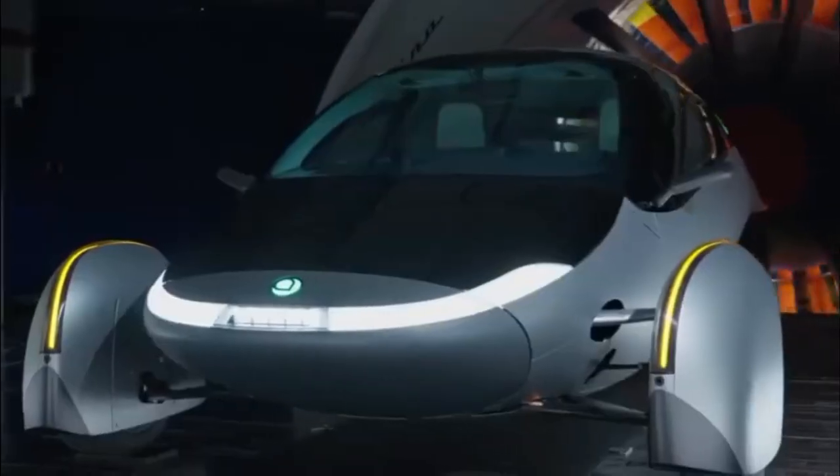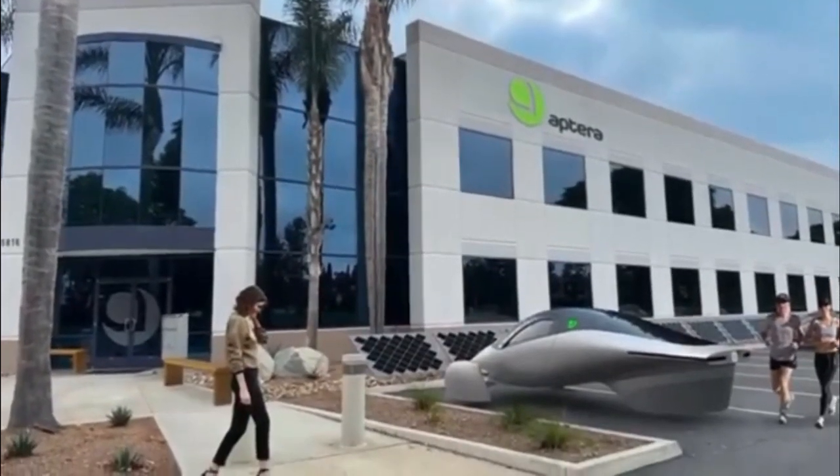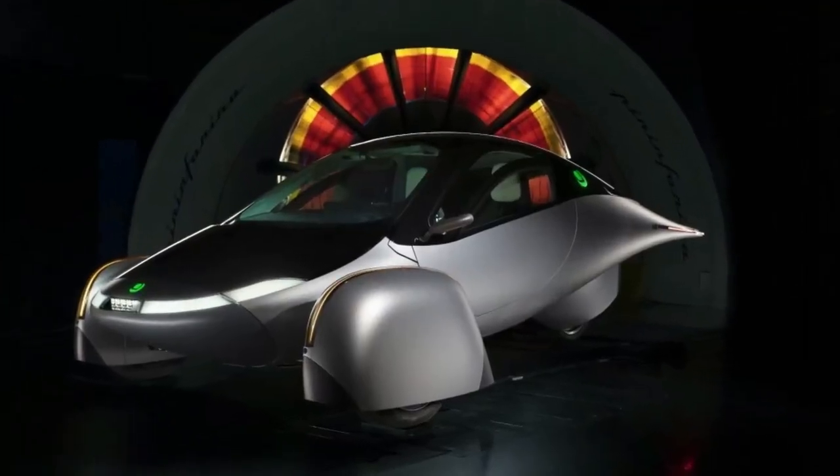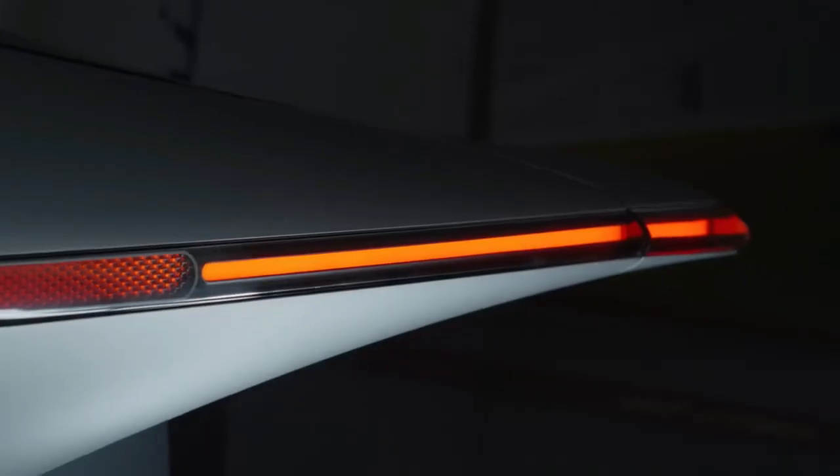The subsequent phase in Aptera's validation process will pivot towards safety and crash testing. The EVs will undergo an array of in-depth tests, encompassing quality assurance, durability assessments, and fine-tuning.